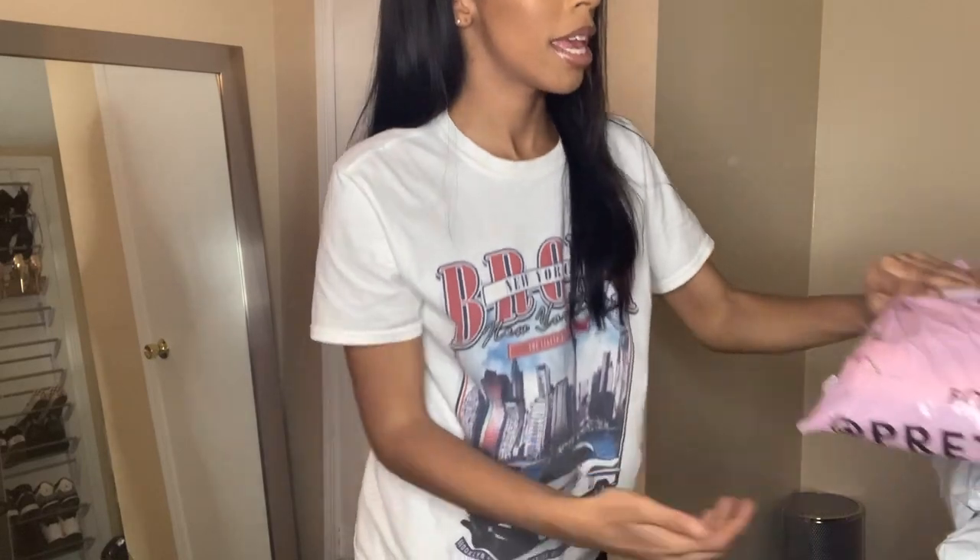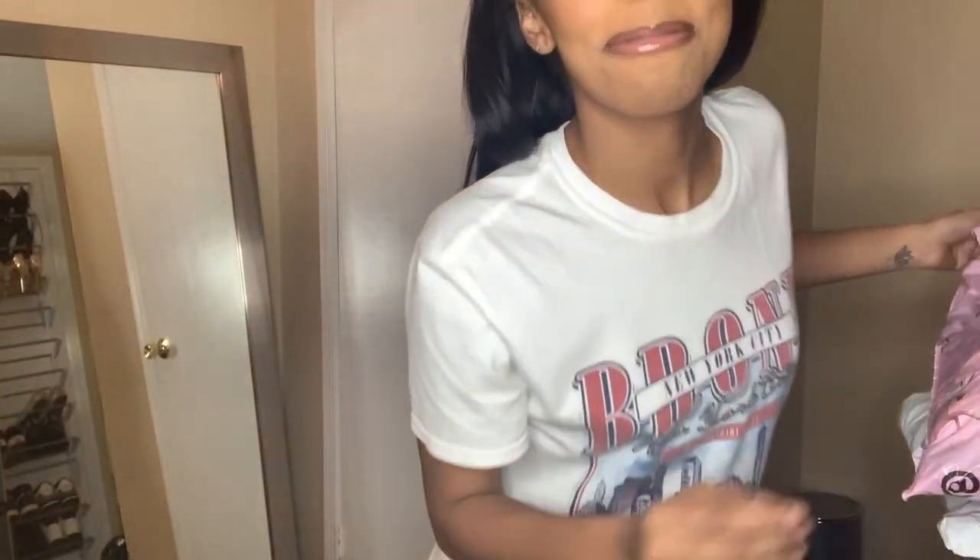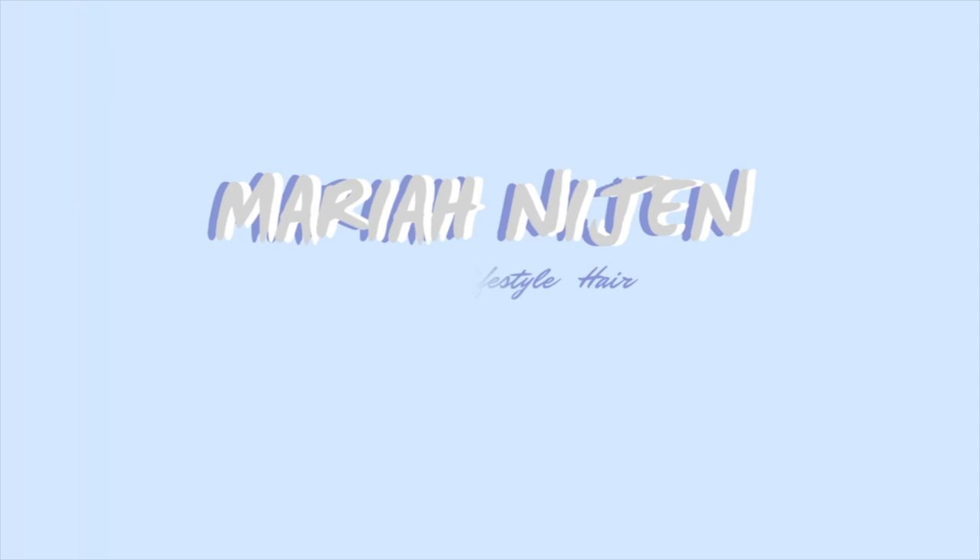What is up you guys, welcome back to my channel, it's your girl Mariah. In today's video I'm gonna be doing a try-on haul. I got some stuff from Hey Little Thing and Fashion Nova. If you're new to the channel don't forget to subscribe, like the video, comment and stuff. I'm really excited to open these packages, so we're gonna get into the video.